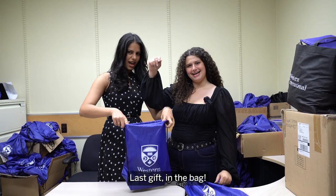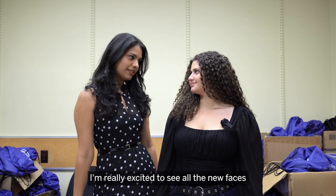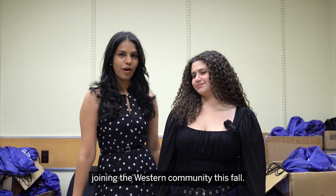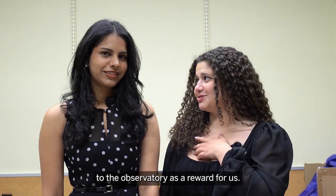The last gift — done! I'm really excited to see all the new faces joining the Western community this fall. Next episode, we'll be headed to the observatory as a reward for us. See you guys there!